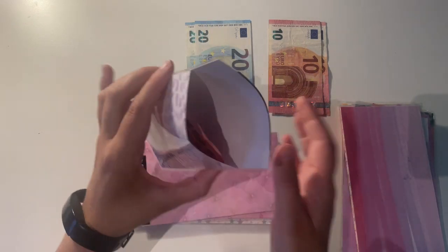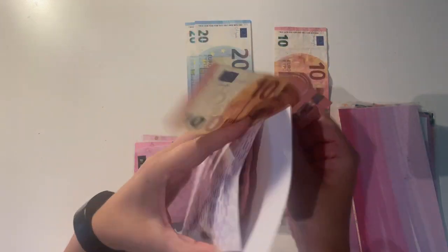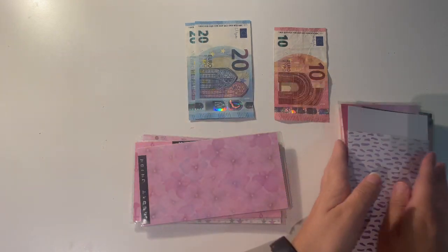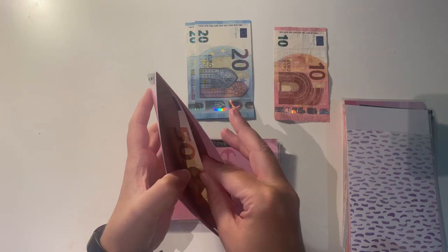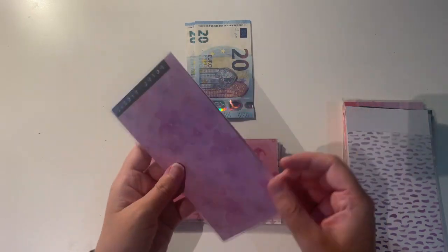Then I have toiletries. Toiletries has 10 euro left and I'm going to be adding an extra 10, so that's 20 euro in total. Then I have credit union — credit union has 50 but I am going to be adding in 10, so that is 60 euro in total in my credit union envelope.